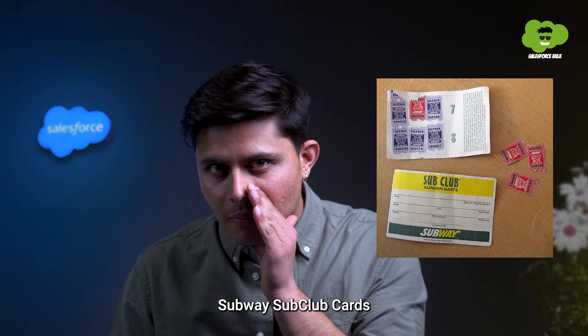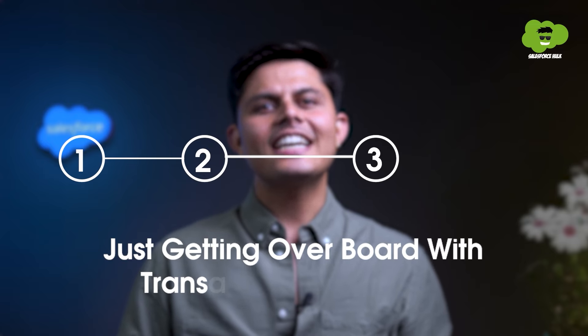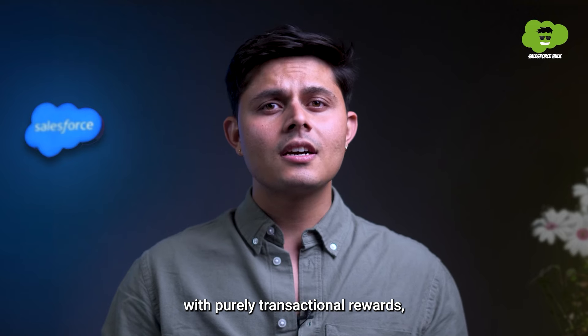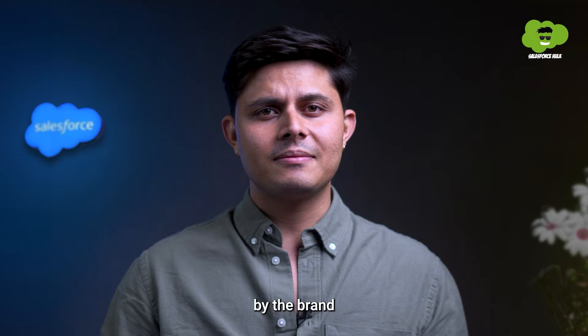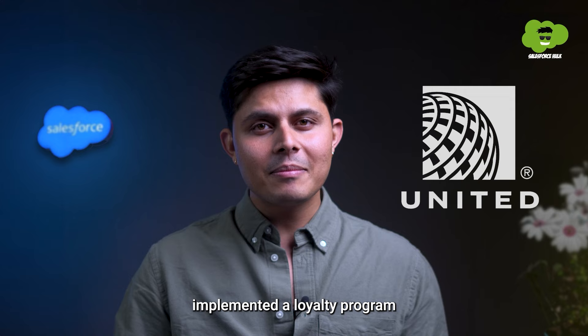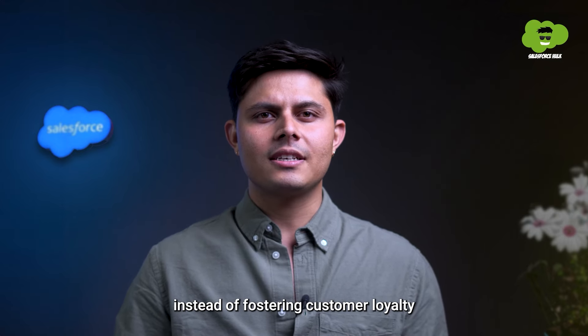Subway sub club cards is one such example. Point number three: just getting overboard with transactional rewards. When brands get too overboard with purely transactional rewards, customers tend to feel that they are not getting valued enough by the brand, and they eventually want to discontinue their association with them. Like United Airlines, which implemented a loyalty program that encouraged more shopping instead of fostering customer loyalty.